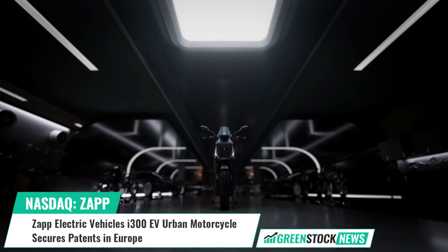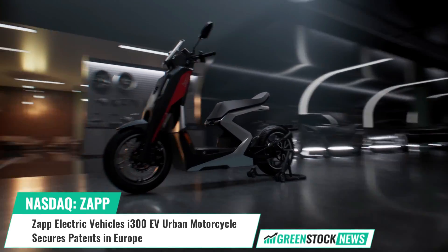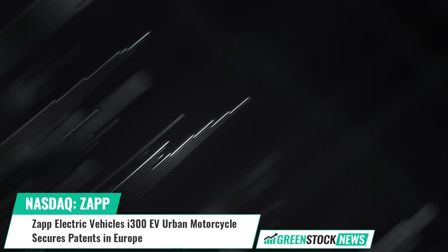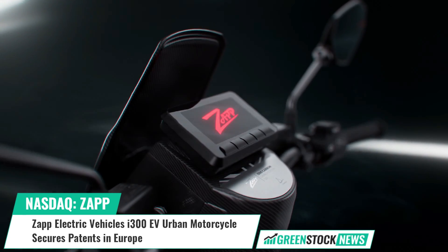Zapp Electric Vehicles, a producer of two-wheel EVs, has been granted European patents for two components of its I-300 electric urban motorcycle.